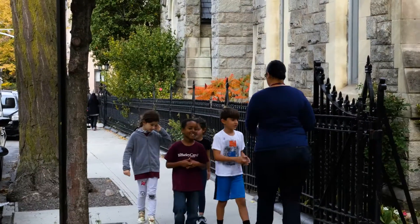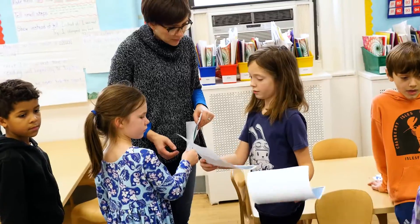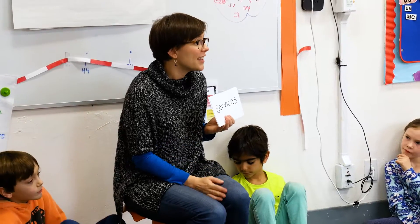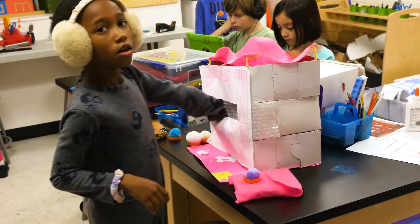In second grade, we're doing this project because the children are learning all about New York, and they're thinking about how, if they were city planners, what would they do if they were actually making a city? So in class, they learn all about the way that the city is organized, and then they get to actually build it in STEAM.